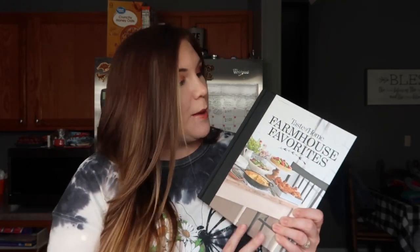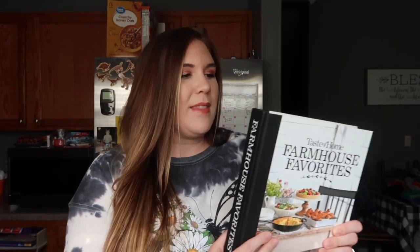Hey y'all, in today's video I'm going to be sharing four breakfast ideas — two of which are my own ideas and the other two come out of this Taste of Home Farmhouse Favorites cookbook. This cookbook is very special to me; it was one of the last gifts that my mother-in-law got me this past Christmas, who has recently passed. I definitely want to make as many things out of this book as I can — she knew that I loved cookbooks, so I was very excited to get this, and now it's even more special.